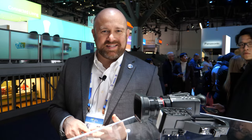Hi everybody, I'm Matt Frazier with Panasonic, business development for the U.S. market. We're here today to talk about three camcorders: the X1500, the X2000, and the CX10.